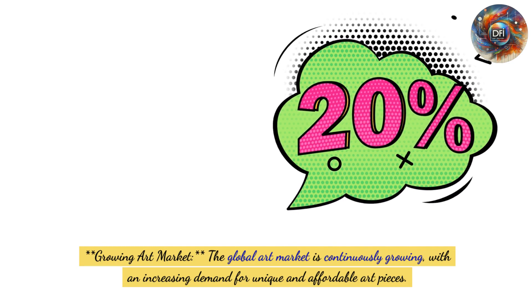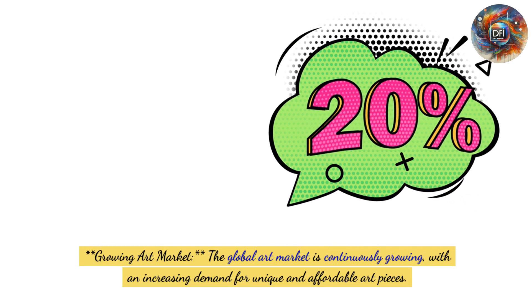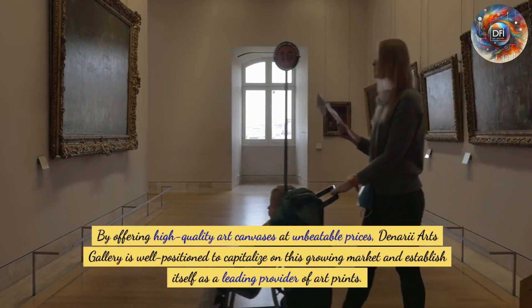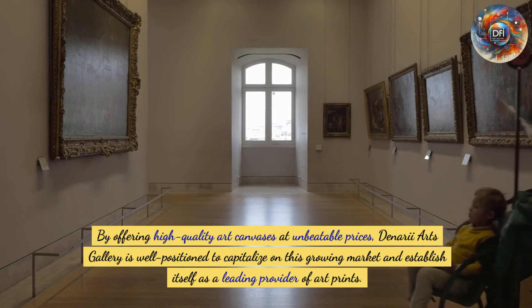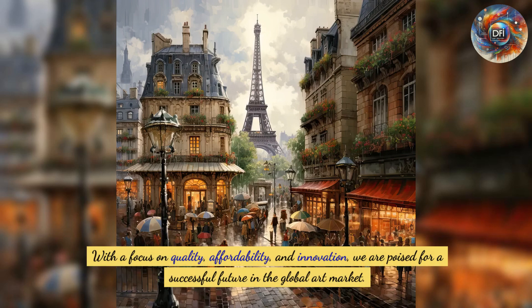Sixth, growing art market: the global art market is continuously growing, with increasing demand for unique and affordable art pieces. By offering high-quality art canvases at unbeatable prices, Denari Arts Gallery is well-positioned to capitalize on this growing market and establish itself as a leading provider of art prints. In conclusion, our base in Pakistan provides a competitive edge in offering high-quality art at unbeatable prices, with a focus on quality, affordability, and innovation.